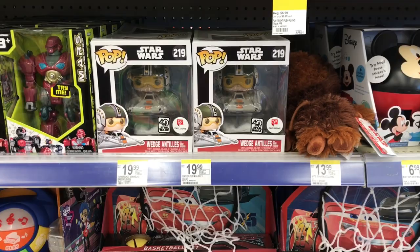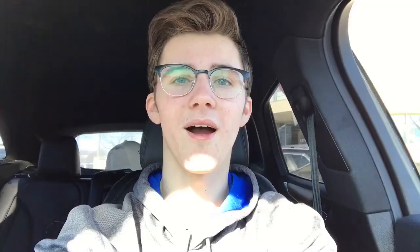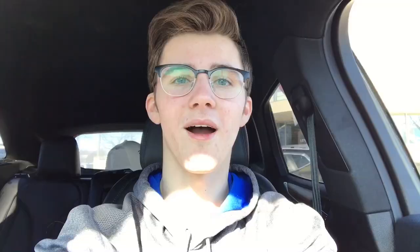Over in this little clearance section I found Wedge Antilles but I already have him. Alright guys so we just got out of Walgreens, picked up one pop — I'll show you guys it later.